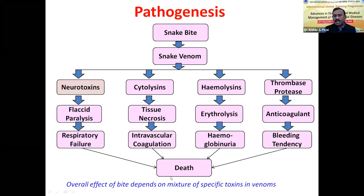Hemolysins are also present in snake venom. Cobra venom contains hemolysins responsible for erythrolysis, hemoglobinuria, and death, though this toxin is not predominant. Apart from these three important toxins, thrombase and protease are also present in snake venom, responsible for pathological changes. Overall, cobra is neurotoxic, vipers are hemotoxic, and the krait produces both neurotoxin and hemotoxin.